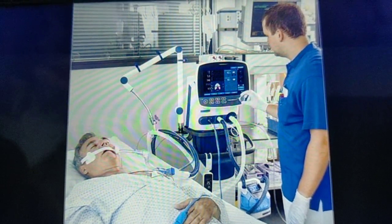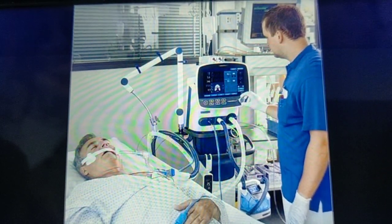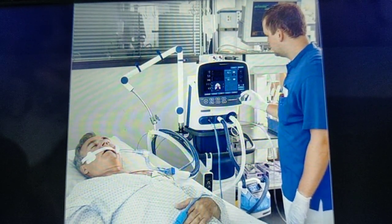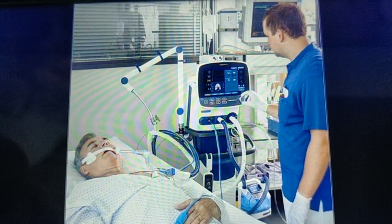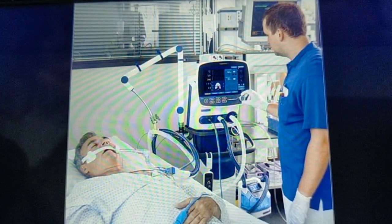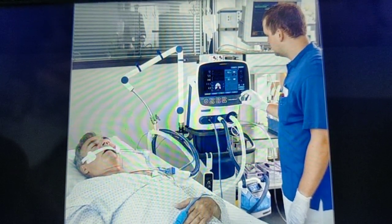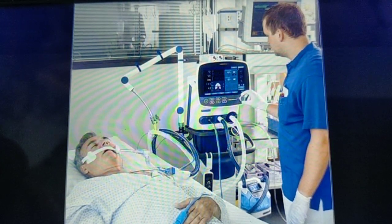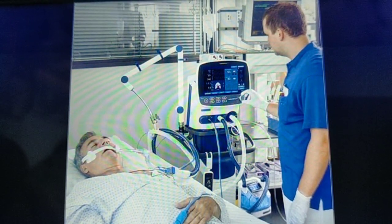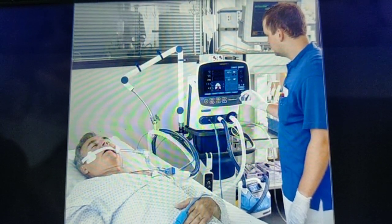The next very important invention — very important in the emergency department as well as in the ICUs — is the ventilator. This machine became very popular and famous during the COVID-19 pandemic, when almost every patient was in need of its support to save their life. The ventilator is a breathing apparatus — a class of medical technology that provides mechanical ventilation to a patient, delivering breaths to patients who are physically unable to breathe or who are suffering from breathing insufficiency.